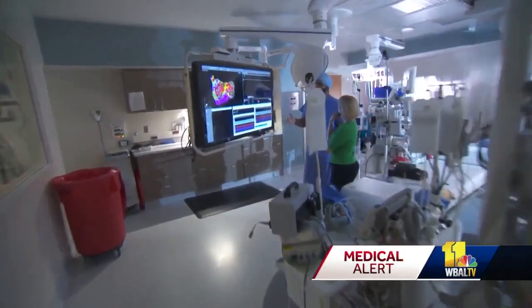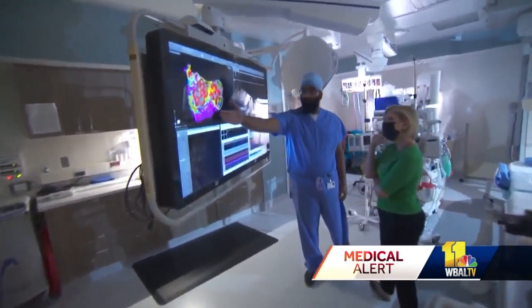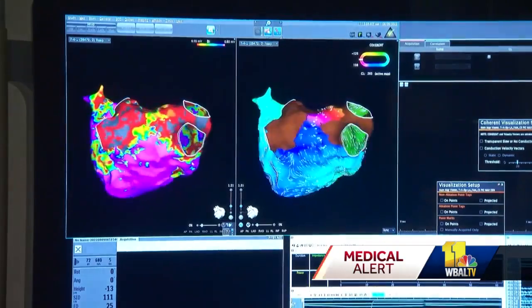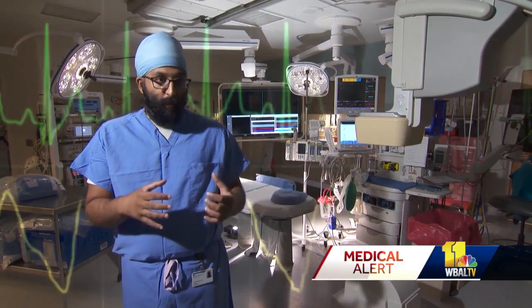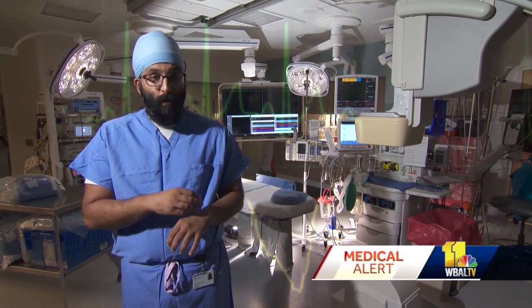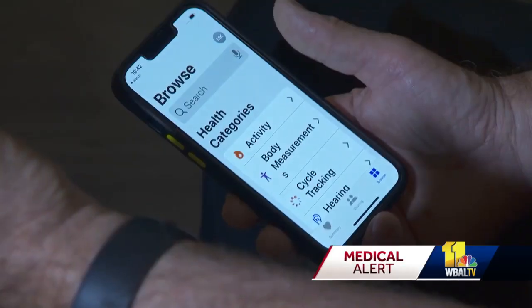For asymptomatic patients where AFib happens without them realizing it, the watch can detect their pulse and goes one step further by detecting an irregular pulse. If it detects an irregular pulse, it can alert you that your rhythm is irregular and advise you to see your doctor because you might have AFib.